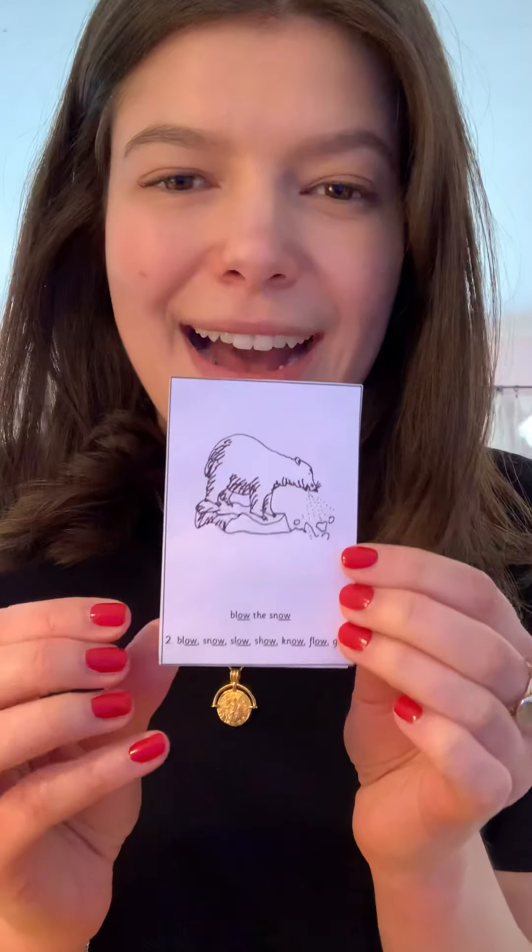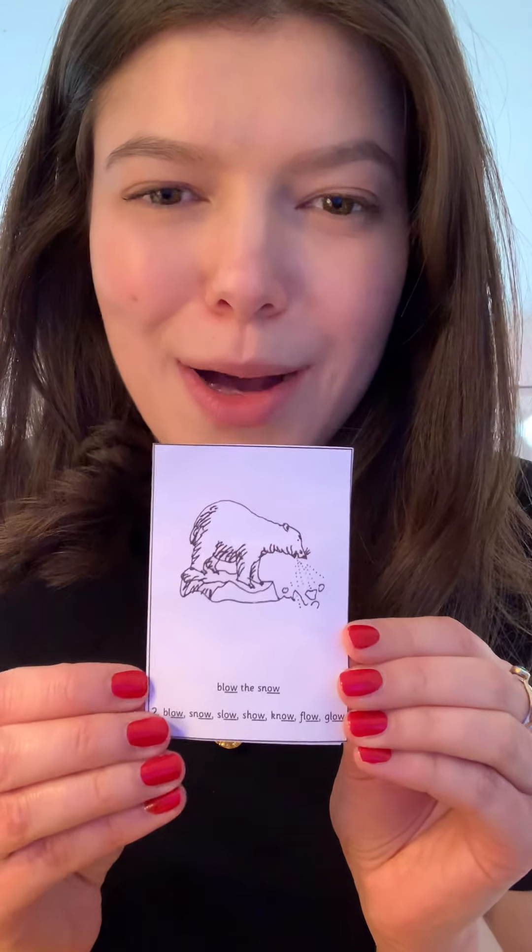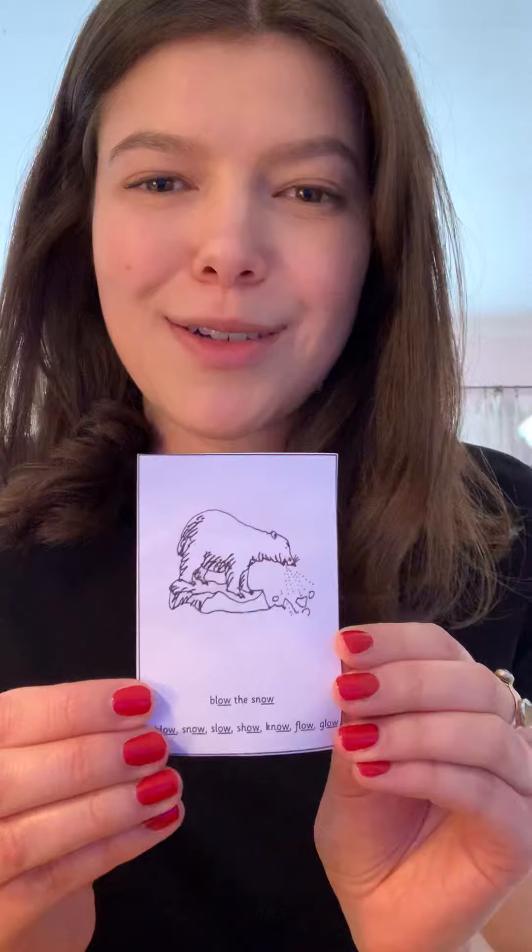And our last new sound from last week: 'o, oh.' And on the back, an animal - my favourite - it's a polar bear and he's blowing the snow, so we say 'blow the snow, blow the snow.' Put that one in as well, fantastic.